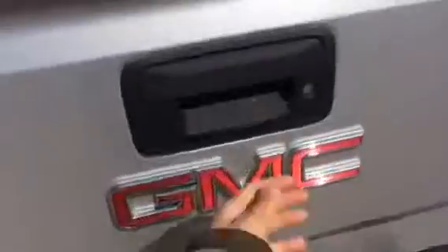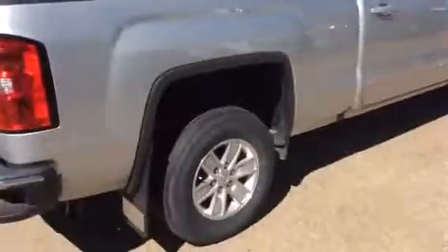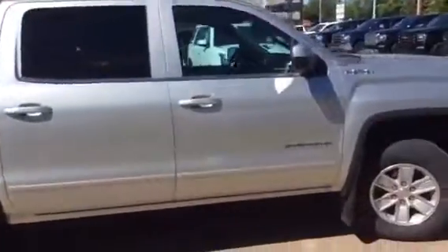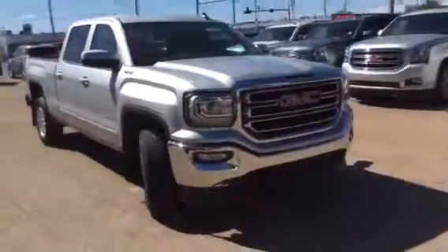This model also comes with front and rear parking assist as well as a rear view camera. We'll lower the tailgate for you to see the box. That concludes stock number 189361 on a 2018 GMC Sierra 1500 4WD crew cab. The exterior color is silver.